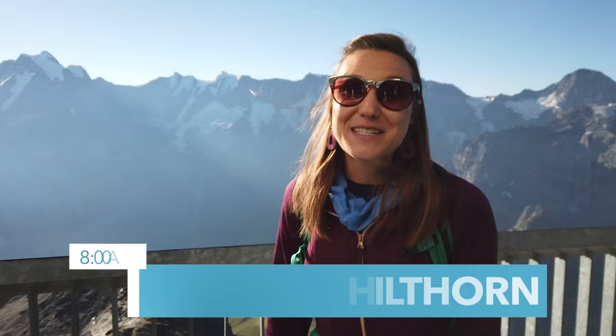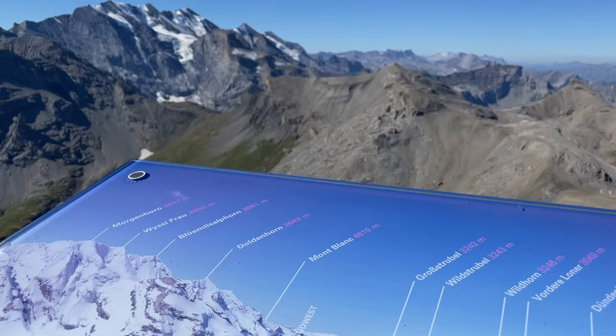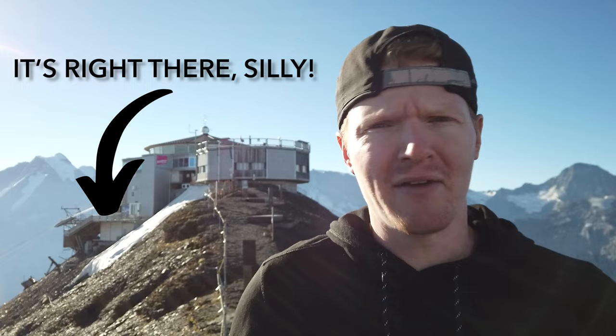Once you reach the top you'll have a view of more than 200 alpine peaks, including the three main ones: the Jungfrau, the Mönch, and the Eiger. On a clear day you can see all the way to Mont Blanc in France and to the Black Forest in Germany. You can supposedly touch snow 365 days a year here.